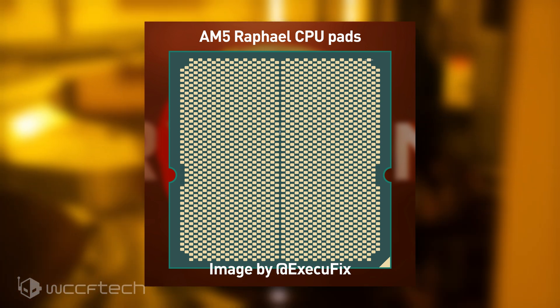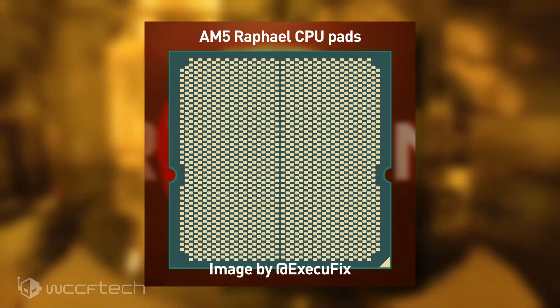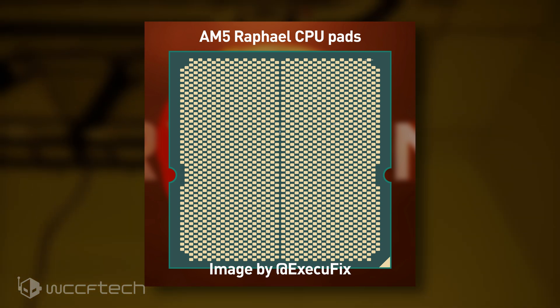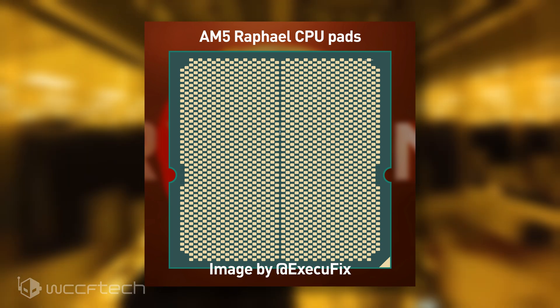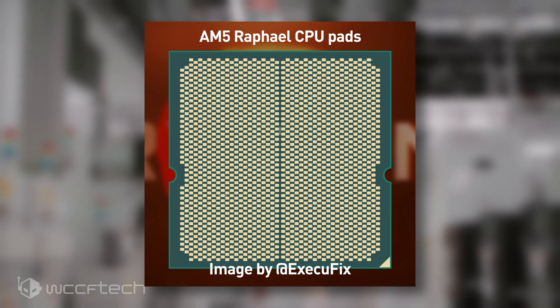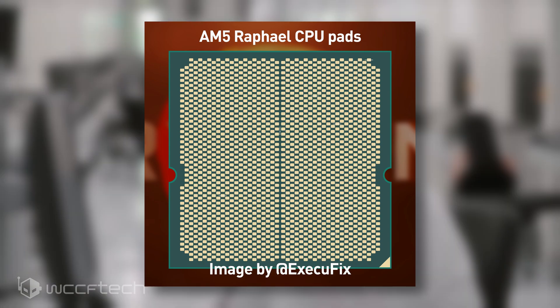There's also going to be 28 PCIe Gen 4.0 lanes — that's up 4 compared to Zen 3. While not having PCIe Gen 5 definitely sounds like a bummer, we should remember that the PCIe Gen 4 interface is far from being saturated at the moment. AMD updated its AM4 platform to PCIe Gen 4.0 earlier than Intel, and we don't expect any GPU series to saturate Gen 4 protocols soon.